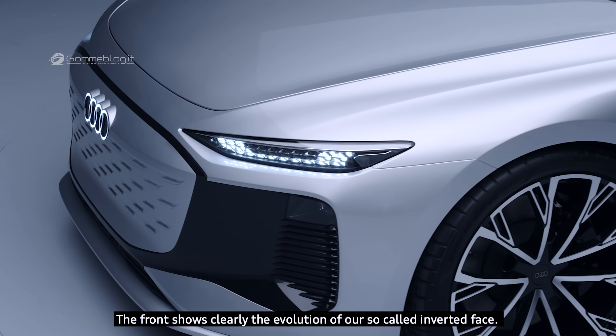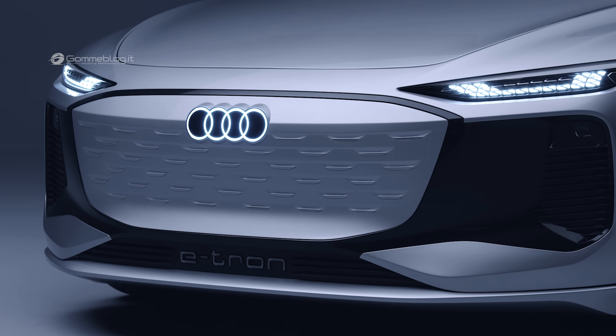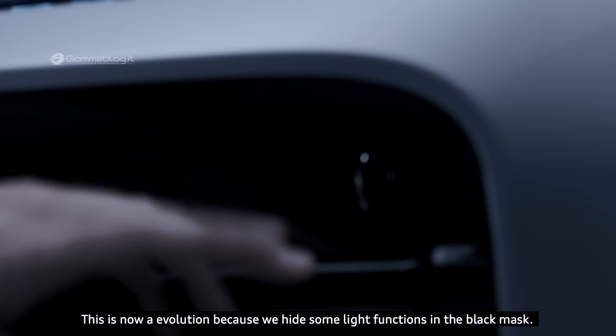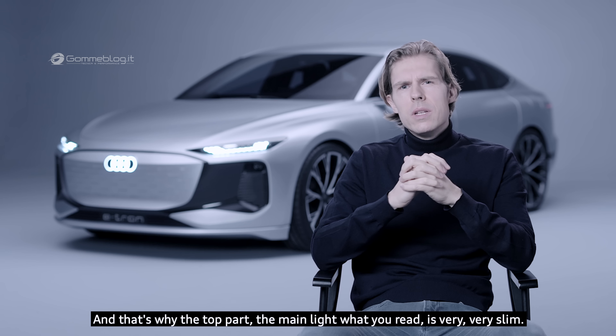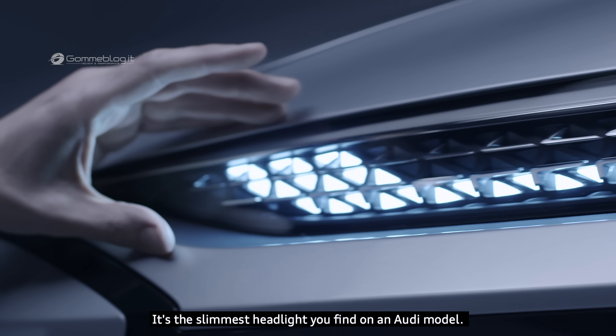The front clearly shows the evolution of our so-called inverted face. This is an evolution because we hide some light functions in the black mask, and that's why the top part — the main light you read — is very, very slim. It's the slimmest headlight you'll find on any Audi model.